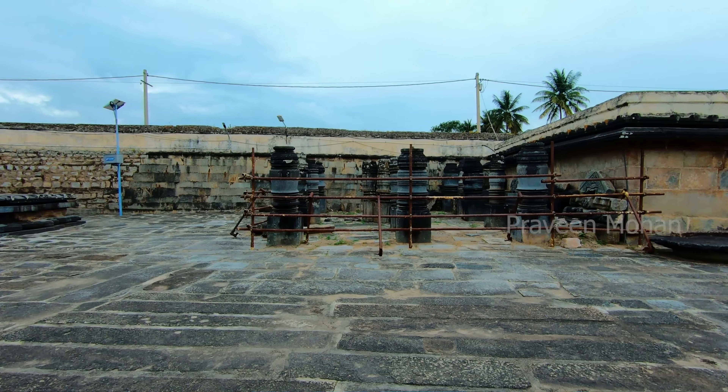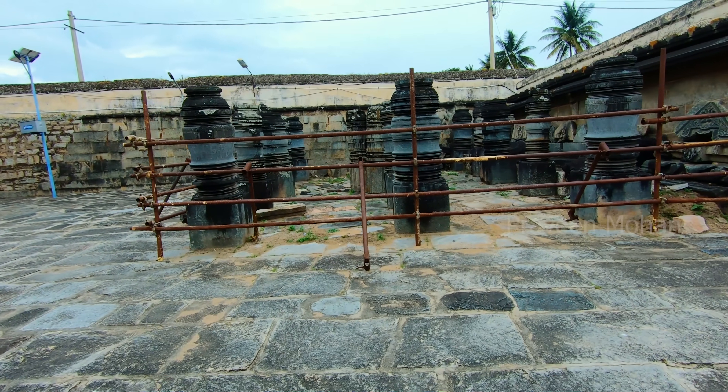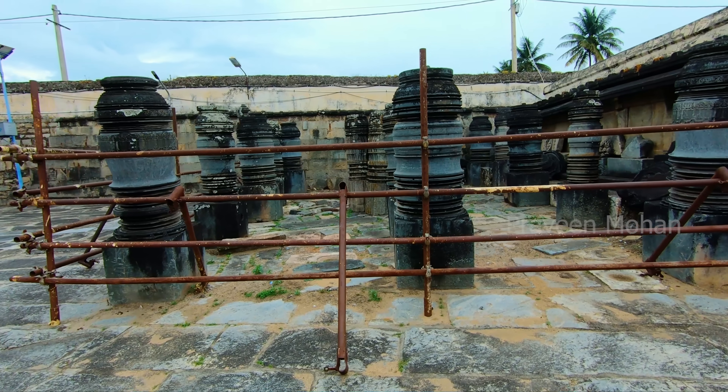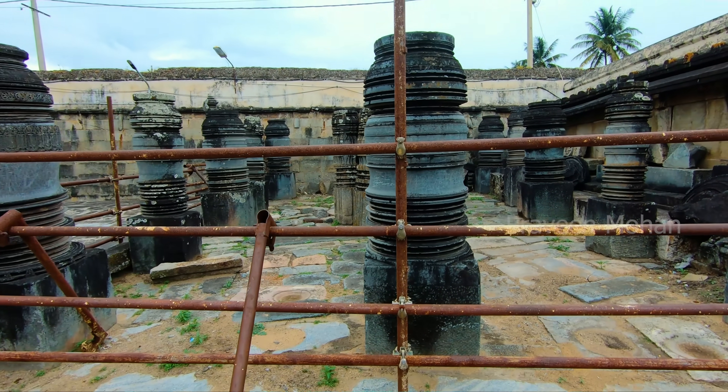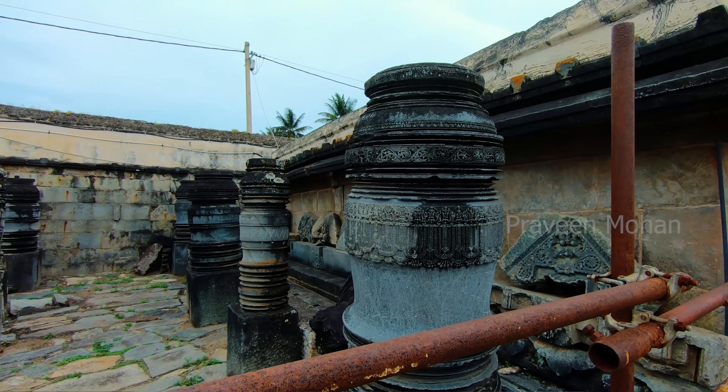Hey guys, today I am going to show you an ancient pillar manufacturing site, a mass manufacturing factory with more than 100 different pillars, and most of them are lathe turned pillars.